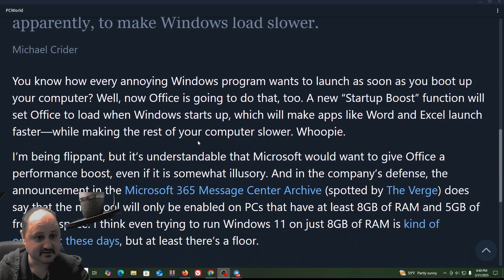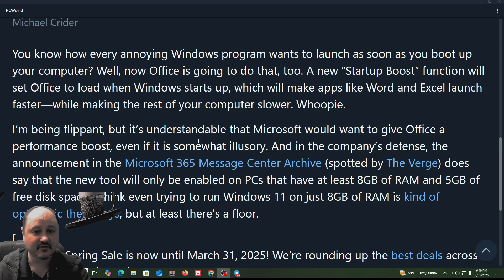You know how every annoying Windows program wants to launch as soon as you boot up your computer? Well, now Office is going to do that too. A new startup boost function will set Office to load when Windows starts up, which will make apps like Word and Excel launch faster, while making the rest of your computer slower.